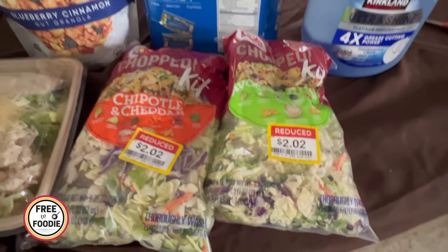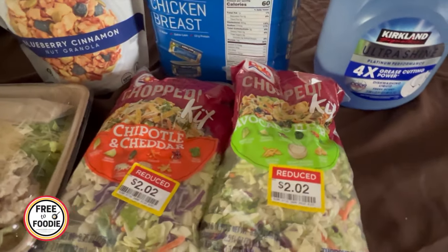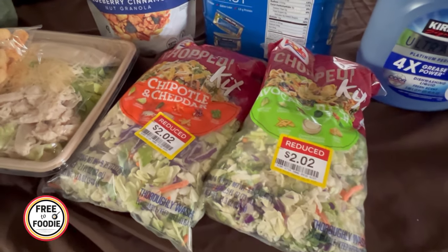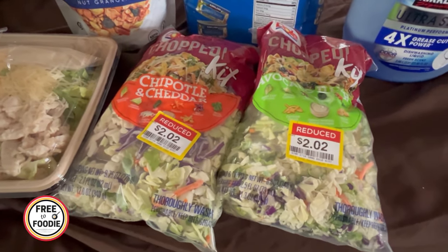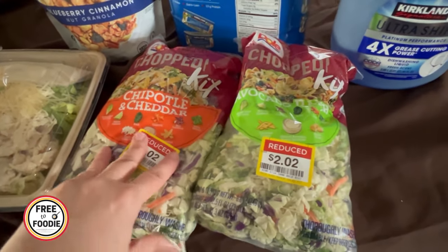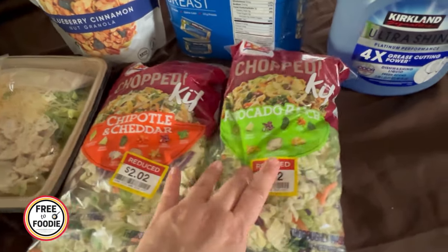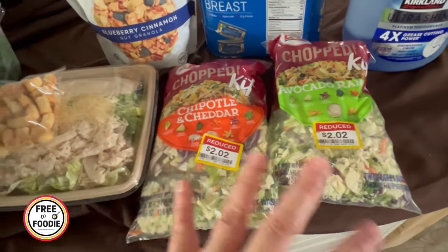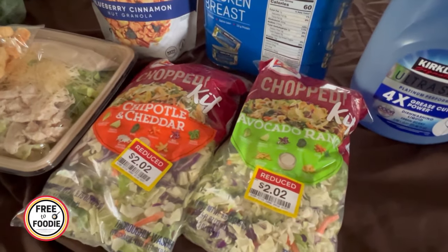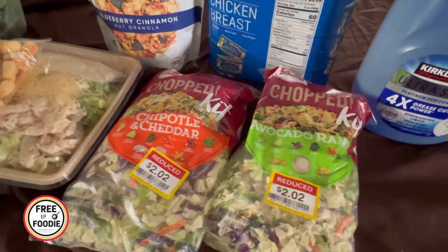Let me show you a couple of deals I got at my local Kroger store. There's one near my house that has a lot of good markdowns, and I recommend looking for markdowns if you want to stay on a budget. These salad kits are retail $3.99, marked down to about $2.02 — and the expiration was still really good. I got the chipotle cheddar and avocado ranch salad kits. They're great for lunch or as a side dish with meatballs, burgers with the ground beef, or meatloaf with the turkey.